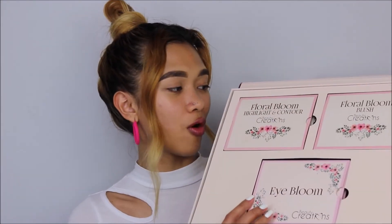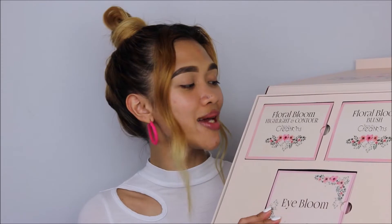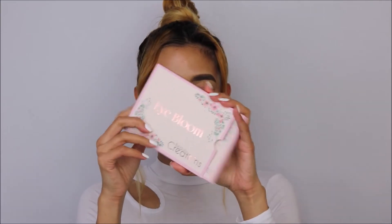When you open it, this is the whole collection: we have the Floral Bloom Highlight and Contour, the Floral Bloom Blush, and this is the Eye Bloom. I already tried the Floral Bloom Highlight and Contour and the Blush at a makeup seminar by House of Glam — they are so bomb, so pretty. Now let me show you what the Eye Bloom looks like.